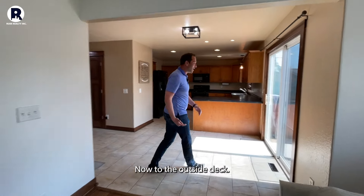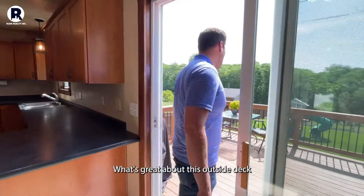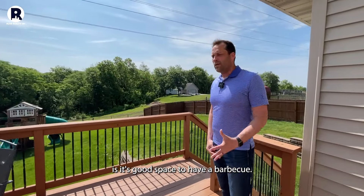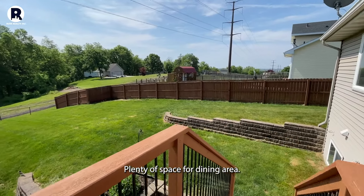We'll progress now to the outside deck. What's great about this outside deck is it's good space to have a barbecue. You have space for a grill and plenty of space for a dining area.